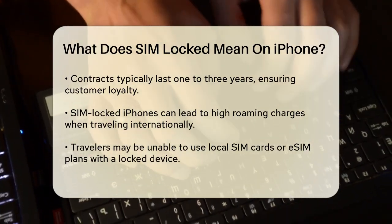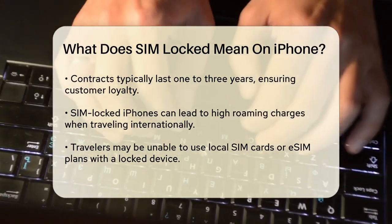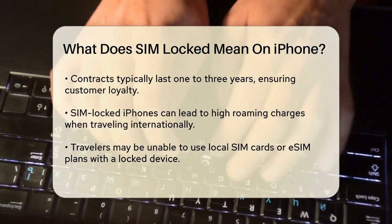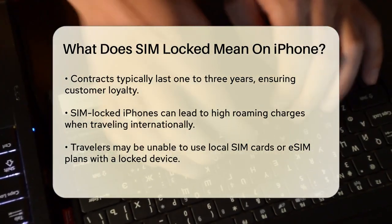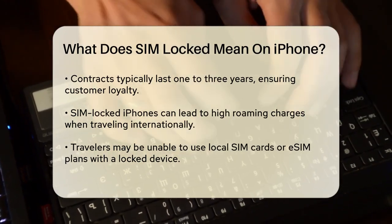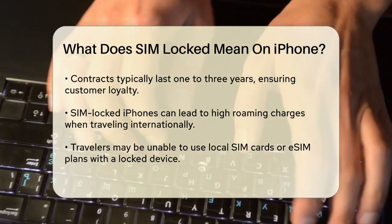So why do carriers do this? It's often because they offer iPhones at a discounted price in exchange for your commitment to use their network for a certain period, usually one to three years. This helps the carrier recoup the cost of the phone over the contract term. If the phone weren't locked, you could switch to another carrier or stop paying the monthly bill, which wouldn't be beneficial for the carrier.